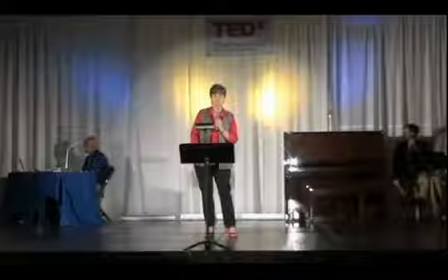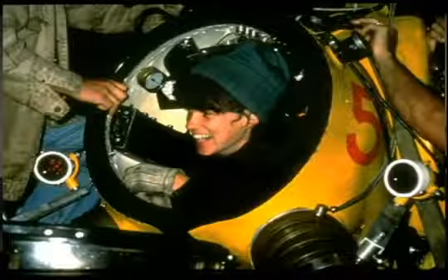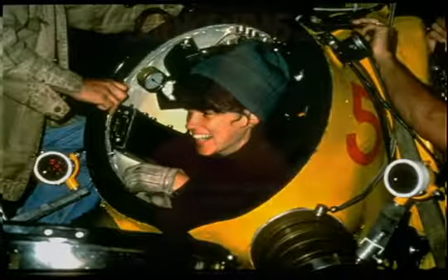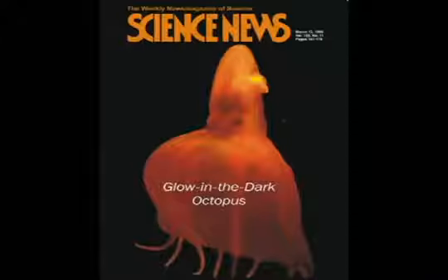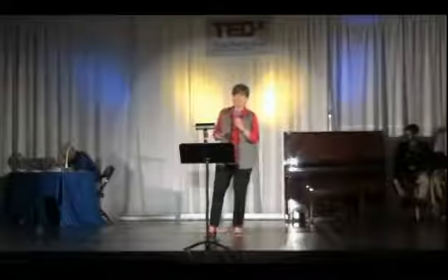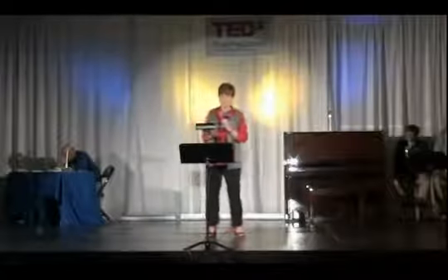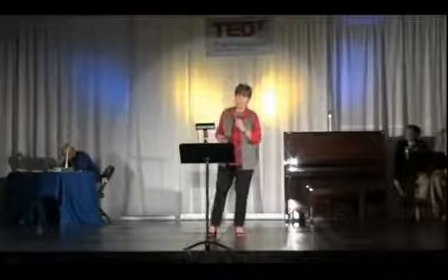Because I work on such cool critters, I've got great stories for getting kids excited about science. For example, I can talk about what it's like to pilot a submersible, or discover a new species or new behavior, or for that all-important gross-out factor, I can talk about glowing corpses and radiant excrement. Never underestimate the power of ickiness to capture the wandering mind of a young student. So, for example, glowing corpses.